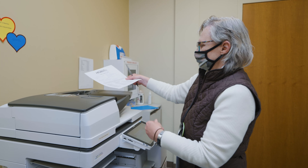An InHealth team member will arrive to your home with all the essential diagnostic equipment and tests required to complete your telehealth visit.